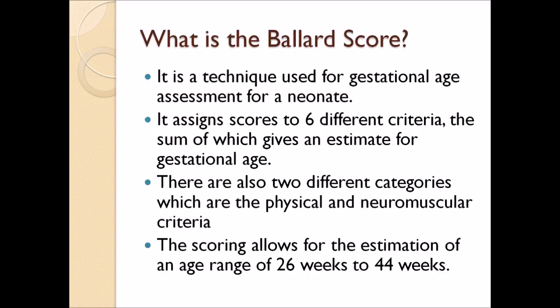Ballard Score, brought to you by BSN-2 Nightingale. What is the Ballard Score? It is a technique used for gestational age assessment for a neonate.